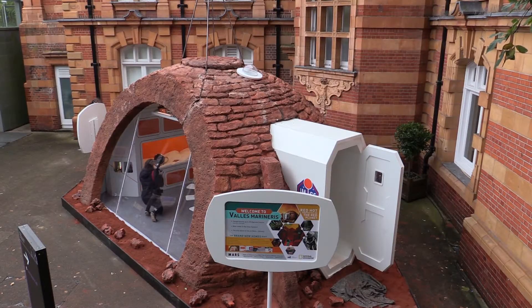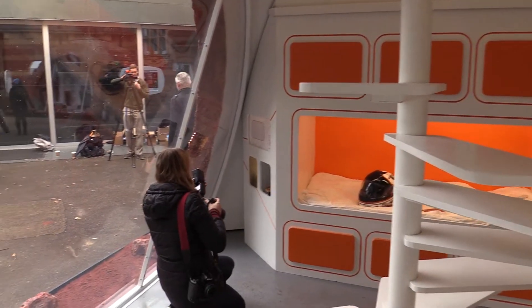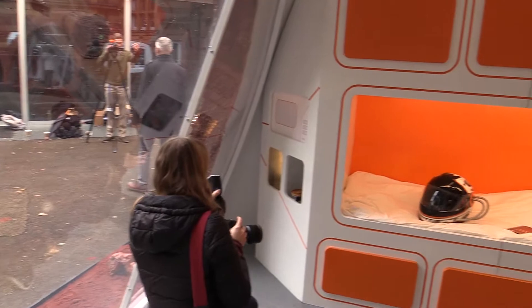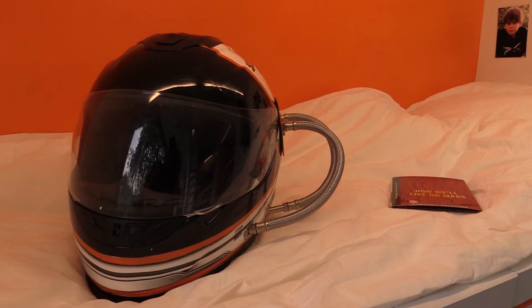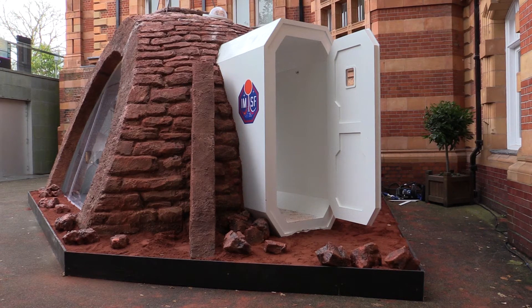We think of housing on Earth as providing a certain amount of shelter, but on Mars where you live will be a survival capsule of sorts. It will provide the oxygen that you need to breathe, it will suck the Martian atmosphere in and take the water out of it so you'll have a water supply, and it will protect you primarily from solar radiation and from cosmic rays.